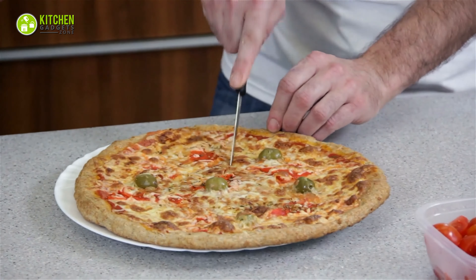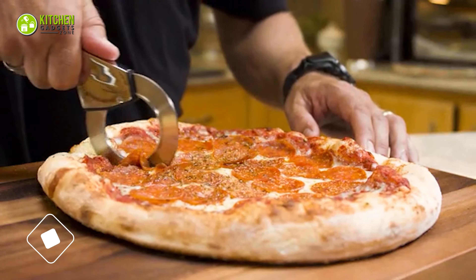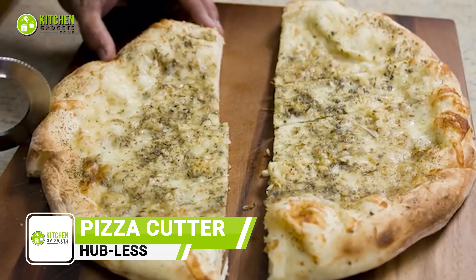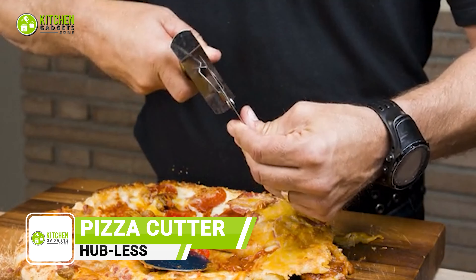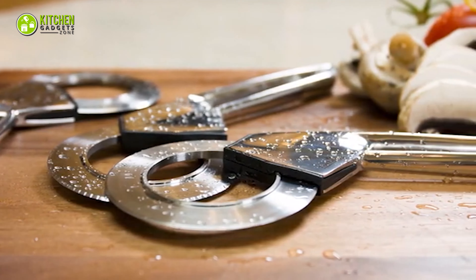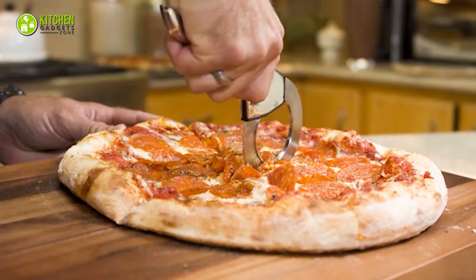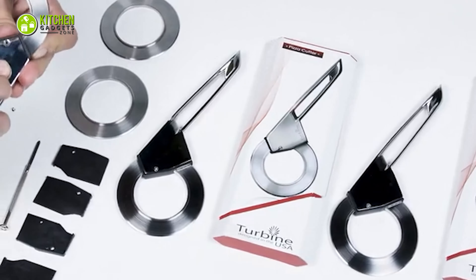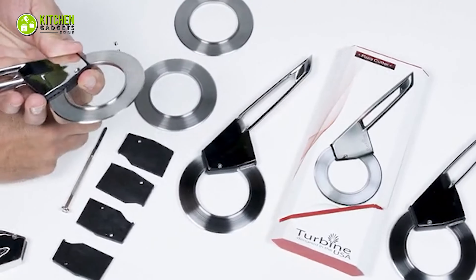Having trouble with slicing pizza? Not anymore. Introducing the hobless pizza cutter that will slice the deepest pizza smoothly. It won't tear off the toppings like other pizza cutters. Its hobless design will allow you to cut deep dish pizza without ruining its toppings. This pizza cutter is not just limited to slicing pizza — rather it could be a super handy kitchen tool.